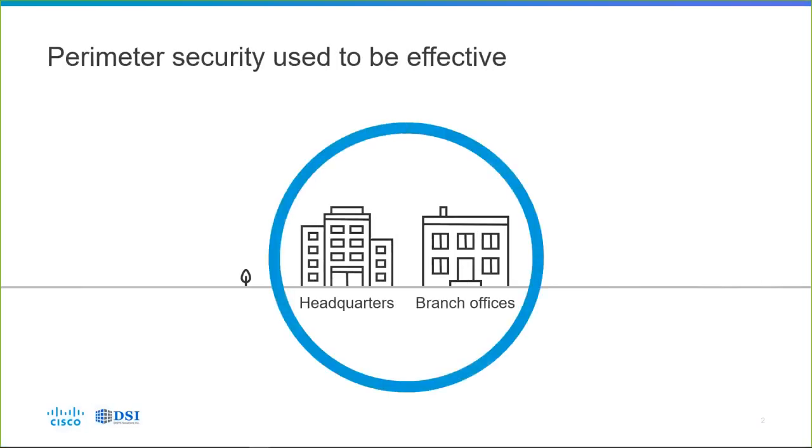Let's set up what the current situation is. What used to be effective was perimeter security — we just needed to block things at the perimeter inbound, control them outbound, and we were good to go. But lately there's been this thing called the cloud, and people started talking about shadow IT. Maybe there are some cloud applications we need to block — but how would we do that?